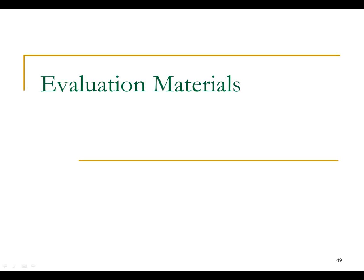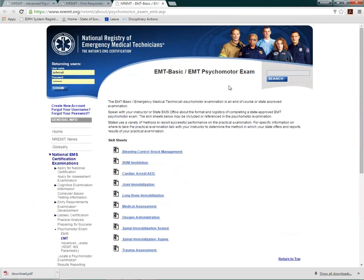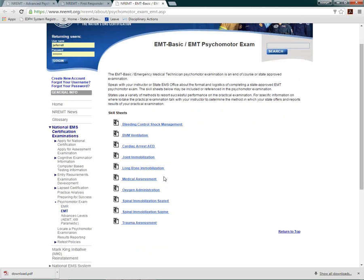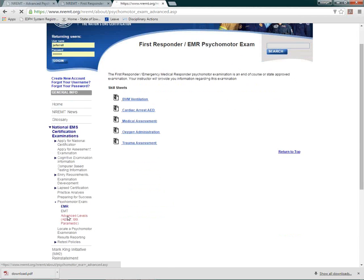Let me show you the evaluation materials. The National Registry does not hide anything — all the assessment forms are available on their website. What aren't available are the actual scenarios being tested. Here's the EMT psychomotor examination on the National Registry website — you go to National EMT certification examinations, then psychomotor, and there are the forms for the EMR and the advanced levels.